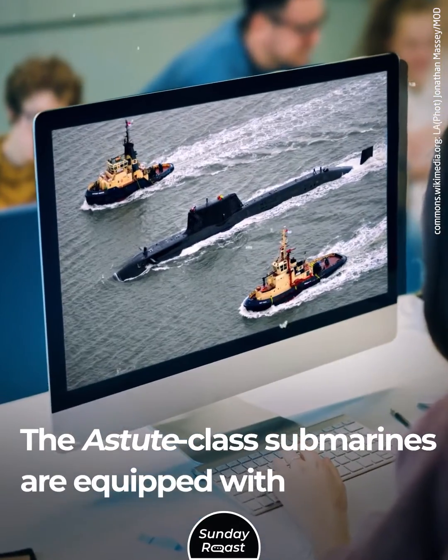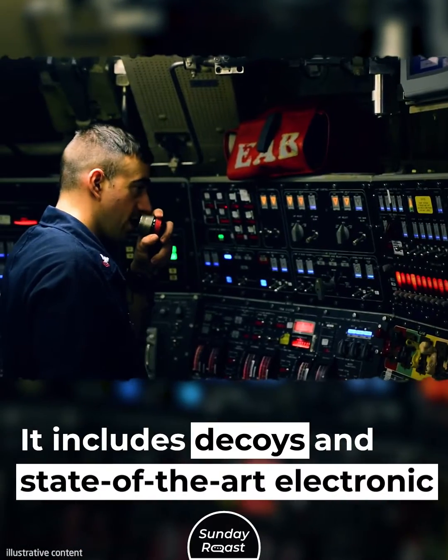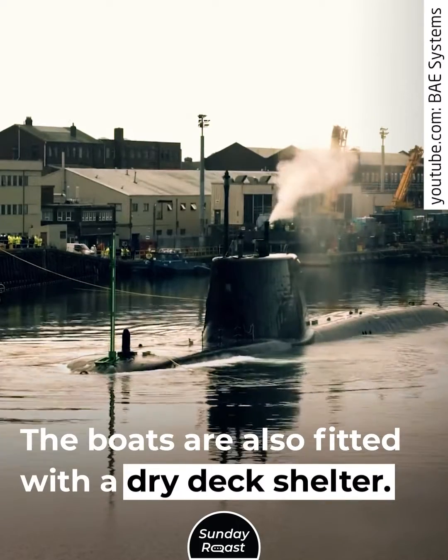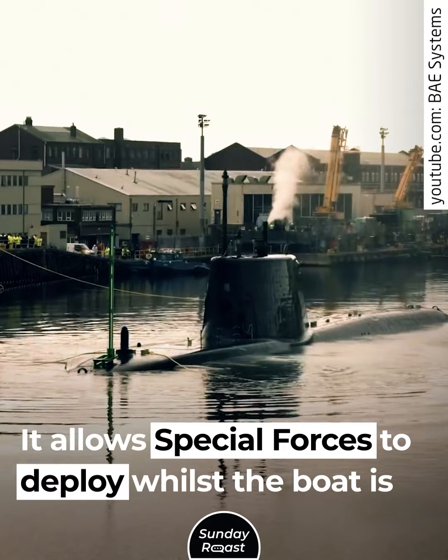The Astute class submarines are equipped with a countermeasure suite that includes decoys and state-of-the-art electronic support measures. The boats are also fitted with a dry deck shelter, which allows special forces to deploy whilst the boat is submerged.